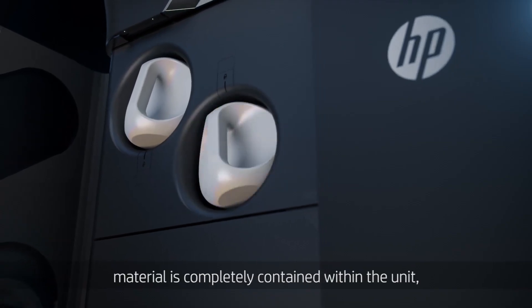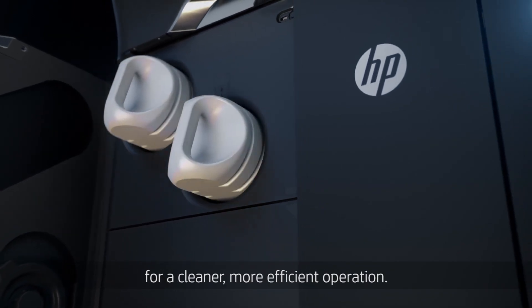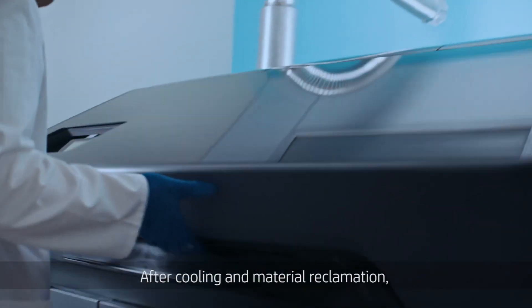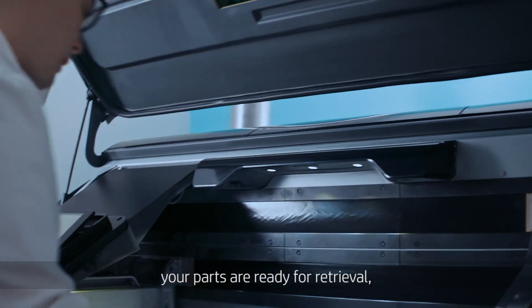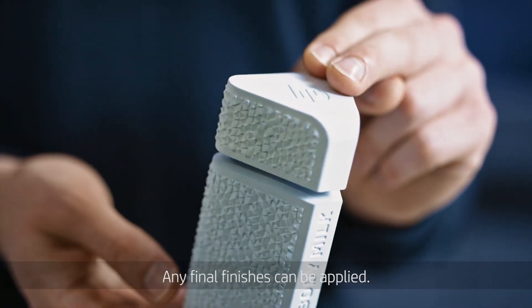During the material reclamation process, material is completely contained within the unit for a cleaner, more efficient operation. After cooling and material reclamation, your parts are ready for retrieval and post-processing in a bead and air blast cabinet, where any final finishes can be applied.